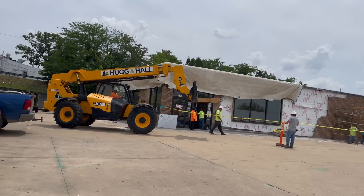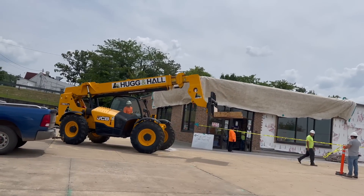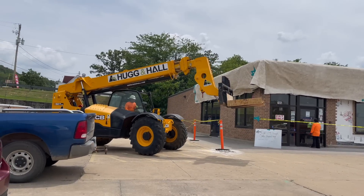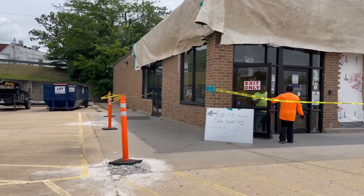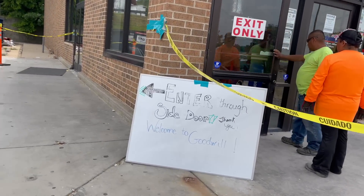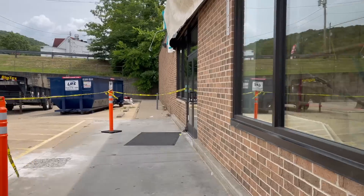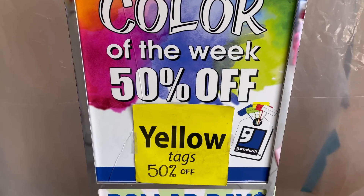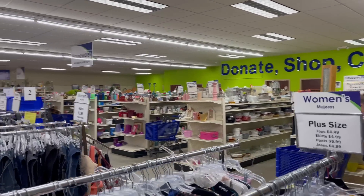The first thing we did was go to Goodwill and saw that it was under construction, but luckily we were still able to go in. I thought this might be a great opportunity because maybe not as many people were going in. You always look at the color of the week at Goodwill and some different thrift stores too.